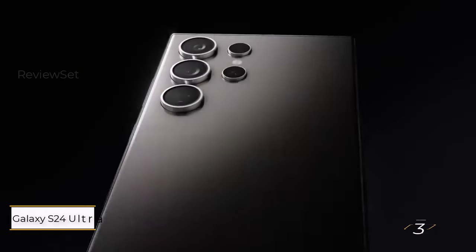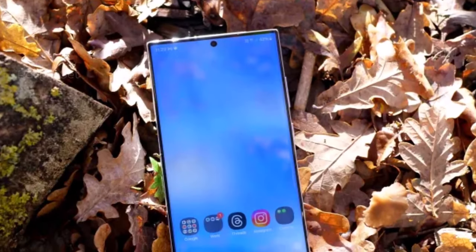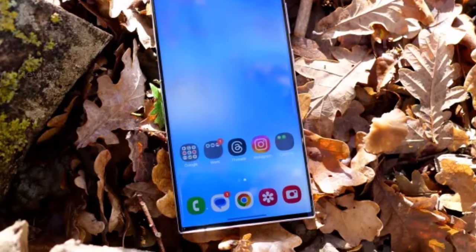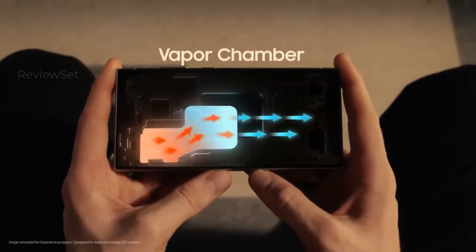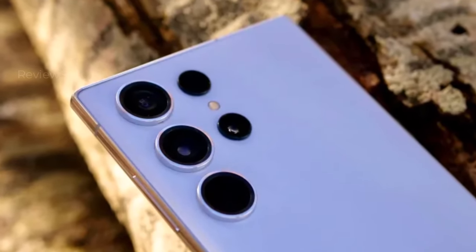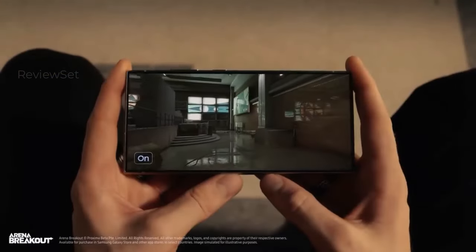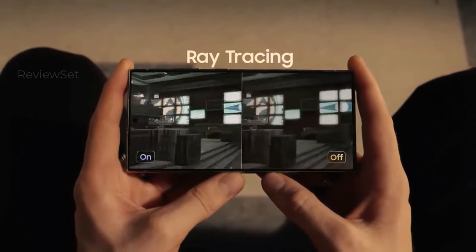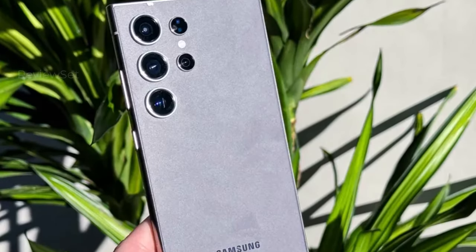Number 3: Samsung Galaxy S24 Ultra. Samsung's most powerful smartphone caters to power users seeking a comprehensive device without a foldable display. Building on the Galaxy S24 Plus, it incorporates additional features and a larger price tag. Equipped with the Snapdragon 8 Gen 3 for Galaxy SoC, it offers 12GB RAM and storage options of 256GB, 512GB, or 1TB, boasting a total of 5 cameras including a 200MP main, 12MP ultrawide, and two telephoto cameras with 50MP 5x zoom and 10MP 3x zoom, offering a versatile photography experience.